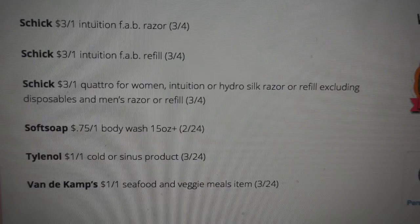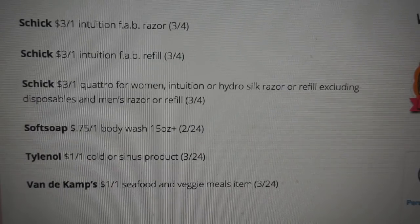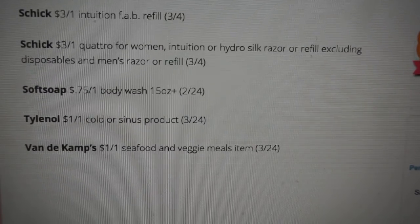For Soft Soap, we have a $0.75 off one body wash, 15 ounce or larger. Keep in mind that this upcoming Sunday some of these will be available as printable coupons. In the past we've had the Soft Soap, the Irish Spring, and some of the Schick coupons available as printables. So if you're looking for additional coupons, definitely check back on my channel on Sunday and I will keep you guys informed of any coupons that have become printable. That's the end of this SmartSource insert.